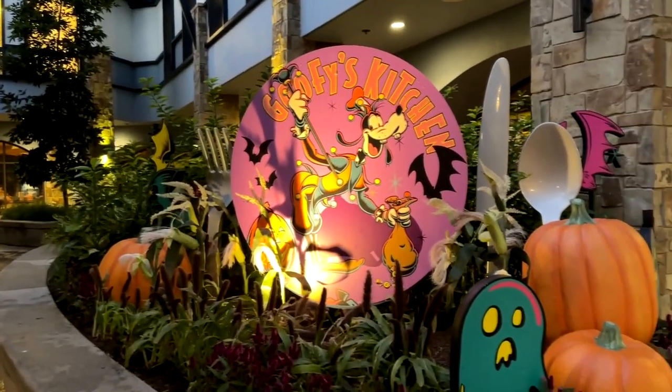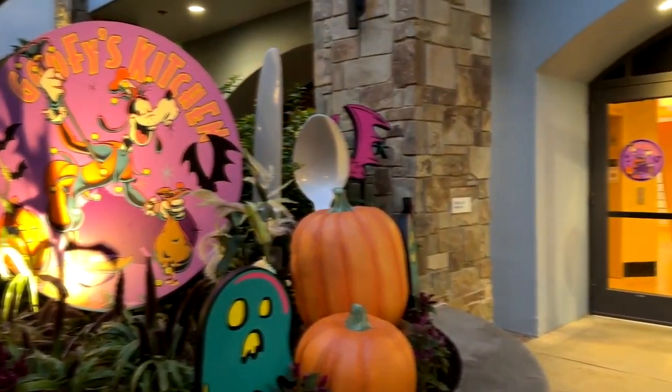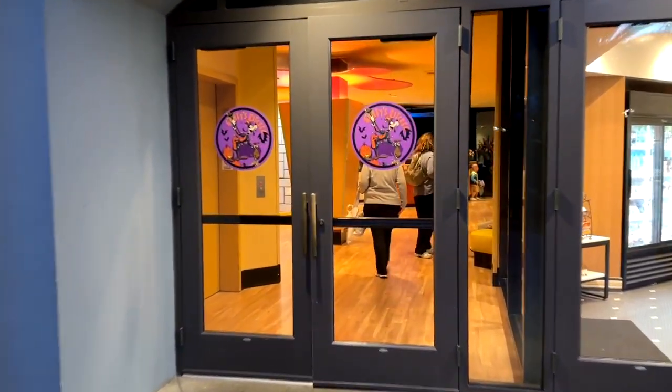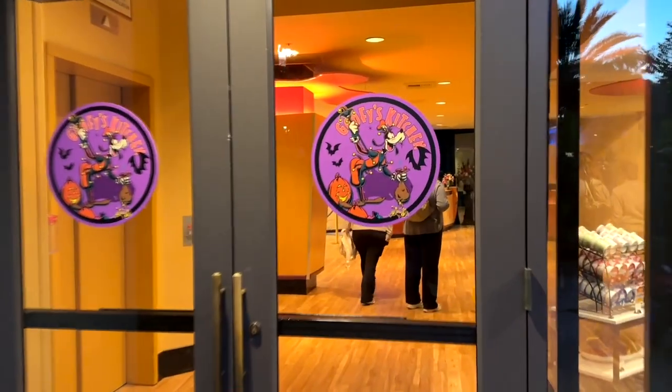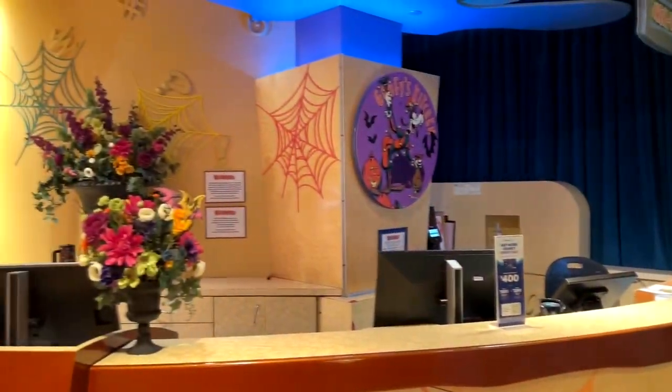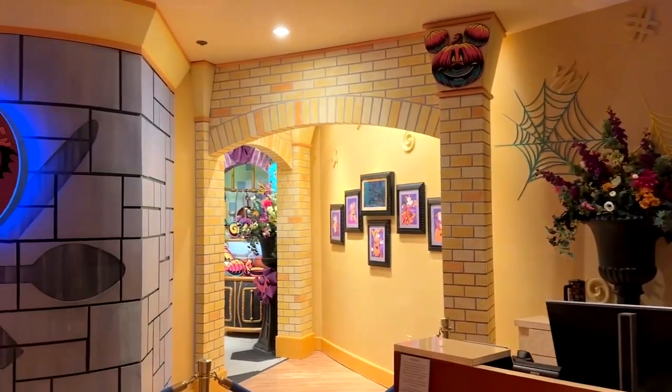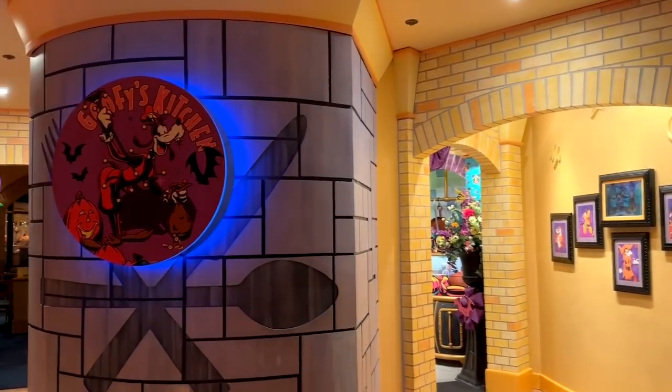Goofy's Kitchen is located at the Disneyland Hotel in California. It's a character dining experience and they were decked out for the Halloween season. They've got the cobwebs up, the pumpkins happening — super, super cute dining experience.